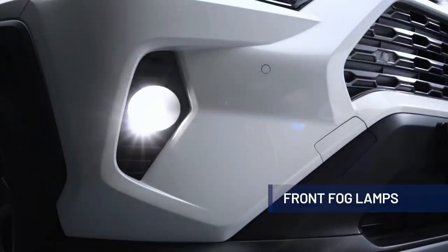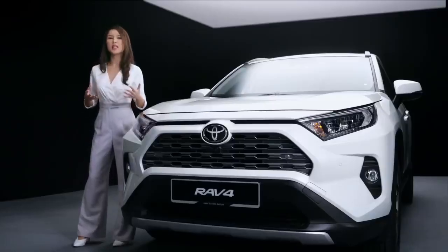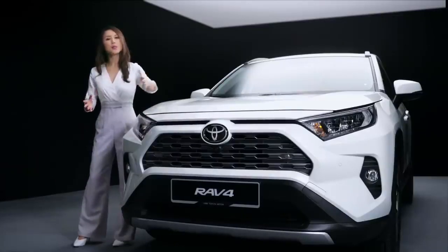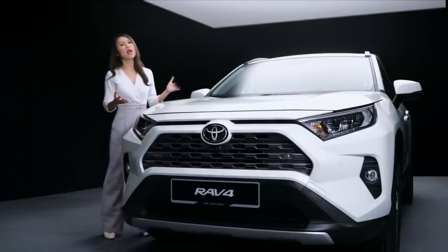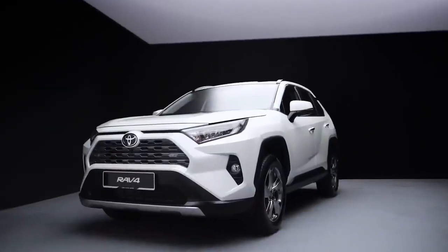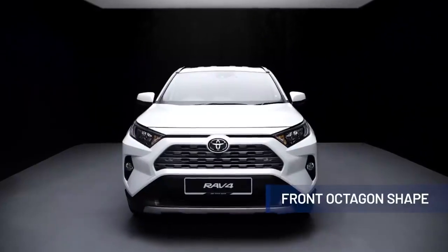The front fog lamps, located at the lower bumper corners, provide additional lighting when needed, emphasising the wide and stable stance of the vehicle. The overall design of the RAV4 has a chiseled appearance with a powerful and tough impression expressed through the front octagon shape.